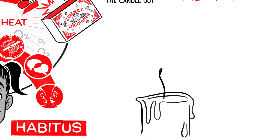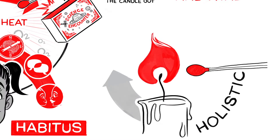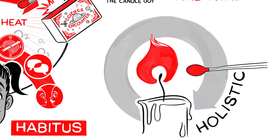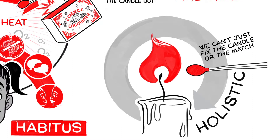The candle analogy helps us to look at engagement holistically, acknowledging the wide range of social and contextual factors and interactions that all play a part. We can't just fix the candle or the match.